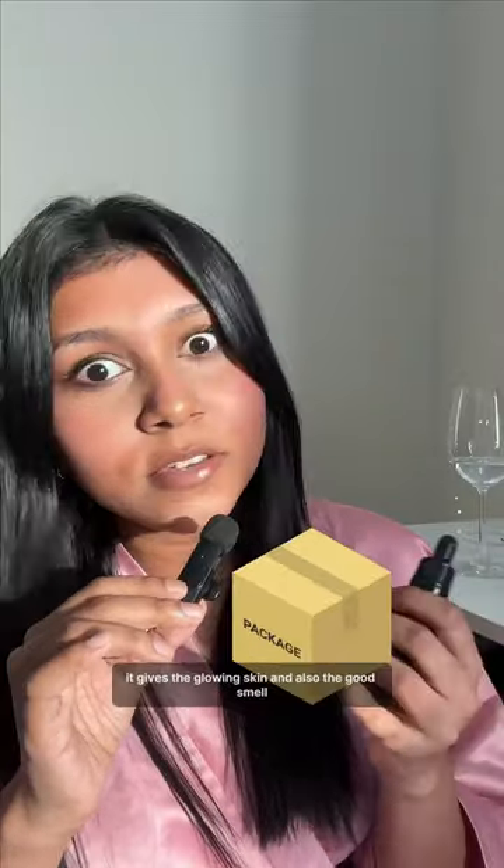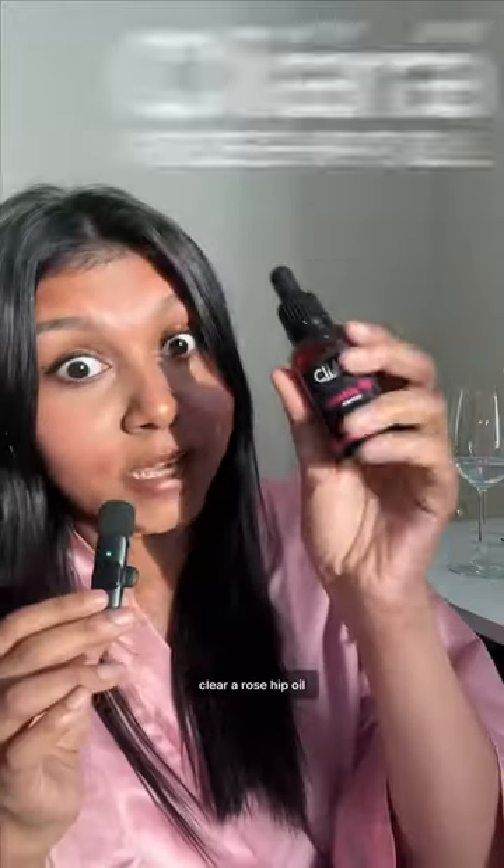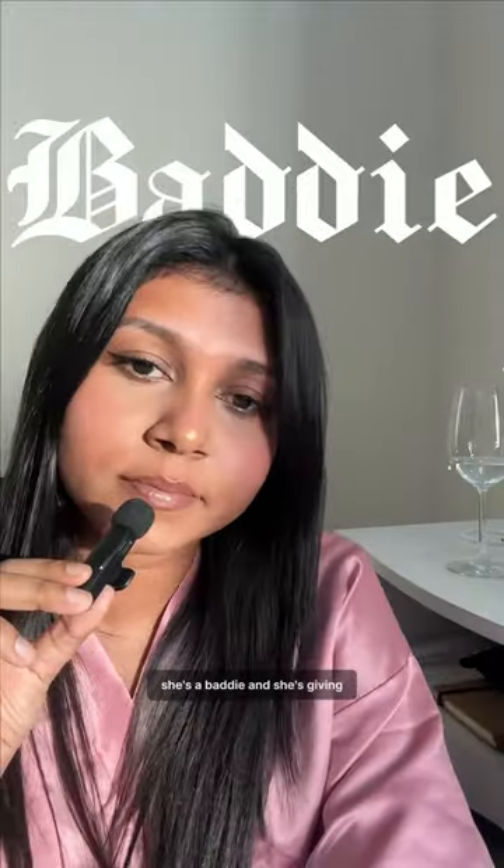Clear rosehip oil comes as a package — it gives you glowing skin and a great smell. This is your sign: clear rosehip oil, those hips don't lie. She's a bad one and she's giving.